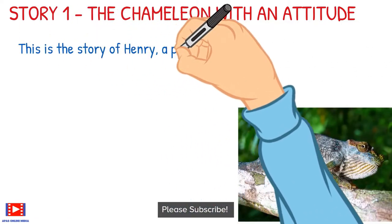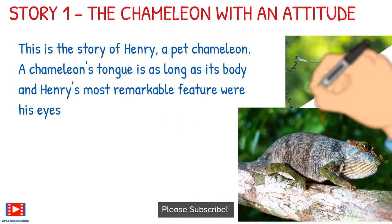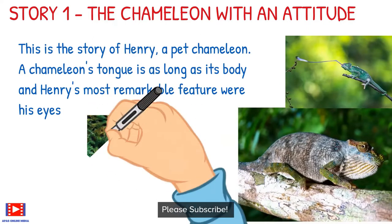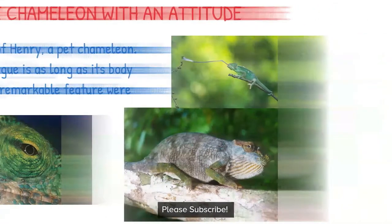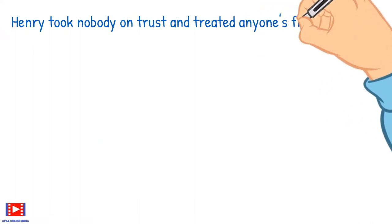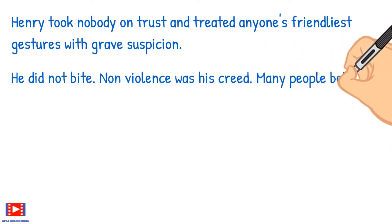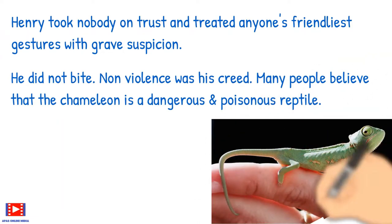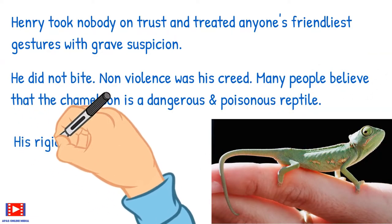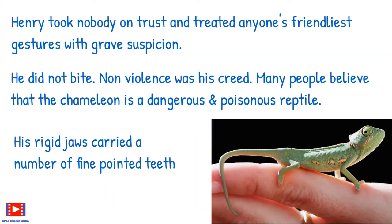This is the story of Henry, a pet chameleon. A chameleon's tongue is as long as its body, and Henry's most remarkable feature were his eyes. Henry took nobody on trust and treated anyone's friendliest gestures with grave suspicion. He did not bite — non-violence was his creed. Many people believe that the chameleon is a dangerous and poisonous reptile. His rigid jaws carried a number of fine-pointed teeth.